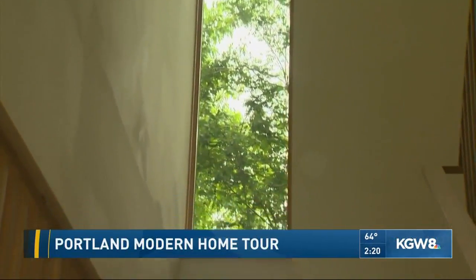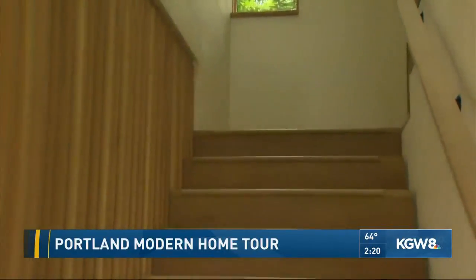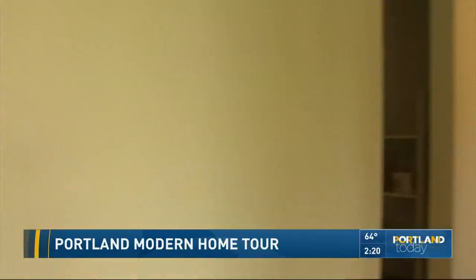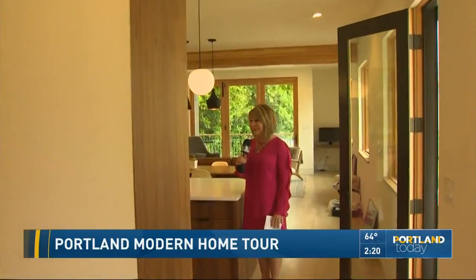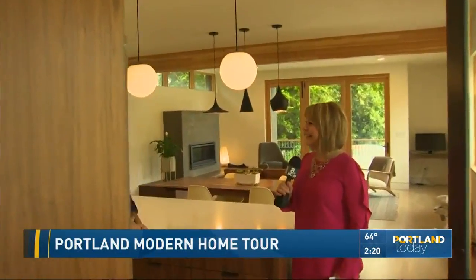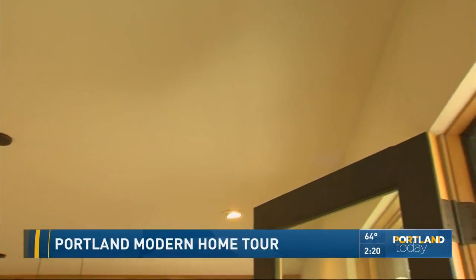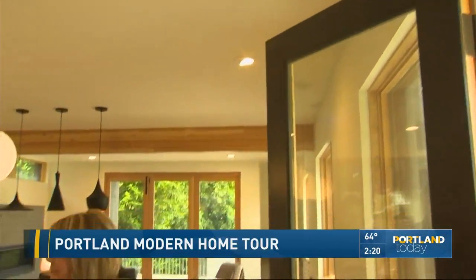Sometimes people think modern design is not warm, and yet this is beautiful, warm, and welcoming. But is it kid-friendly, with a six-month-old in the house? He's having a great time with all the space to roam around. It is modern, but it is warm too. It features a lot of wood, and in the Mount Tabor area that felt like the right material. Even with clean modern lines, it has a craftsman sensibility to it.